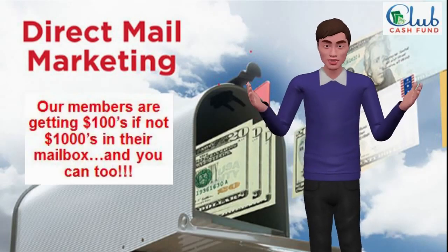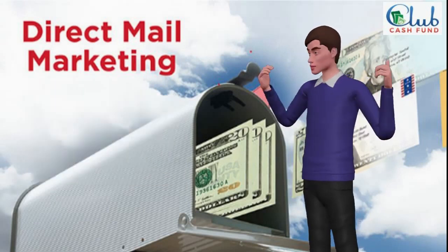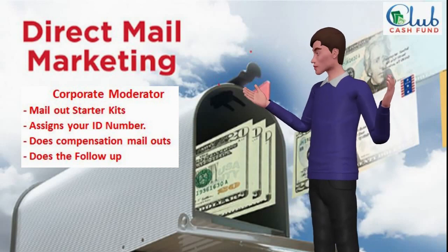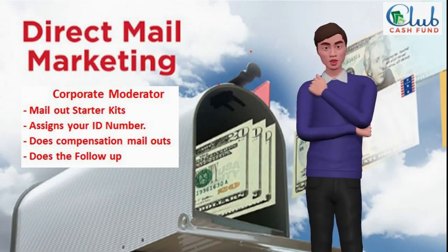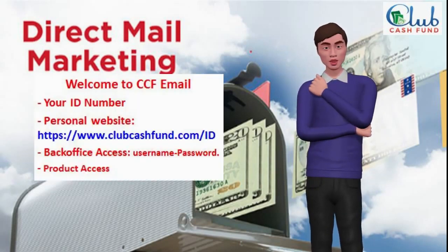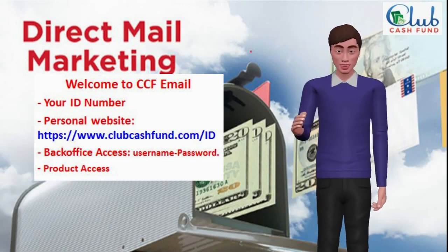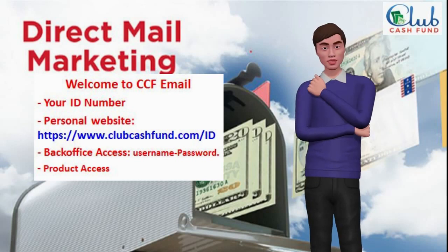How would you like to start receiving hundreds if not thousands per week? The system moderator does all the work for you and makes sure the system is secure. After the moderator receives your $100 membership and license fee, you are assigned a unique ID number. This number tells the moderator who you are and who gets paid. You'll get a payment confirmation and welcome email that includes your website address, login information, and product access.